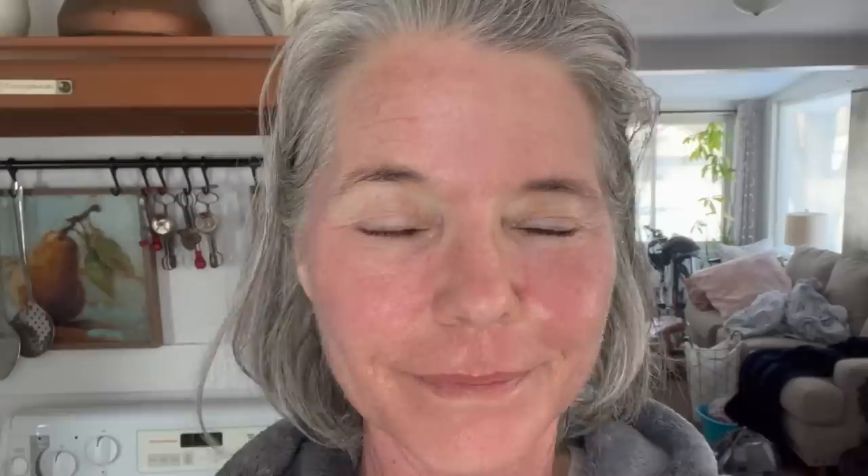Right after the treatment, my face was very, very red and felt extremely hot — almost like it was on fire. They say it feels like a bad sunburn. It wasn't painful, but it was very, very uncomfortable.